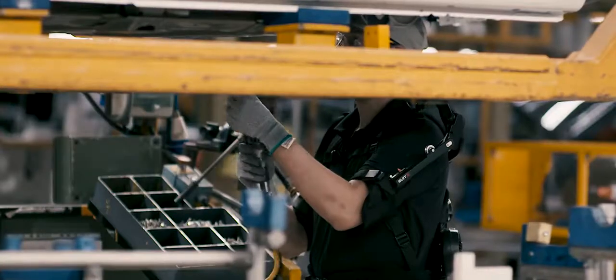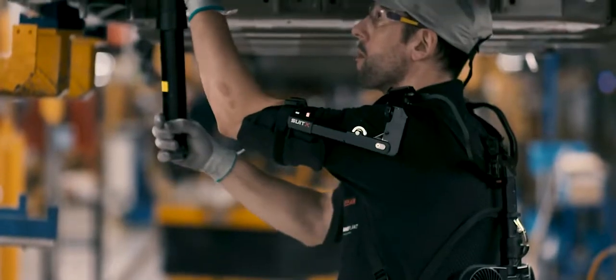The exoskeletons help us to reduce the muscular efforts during certain operations. This results in less fatigue for the operator.